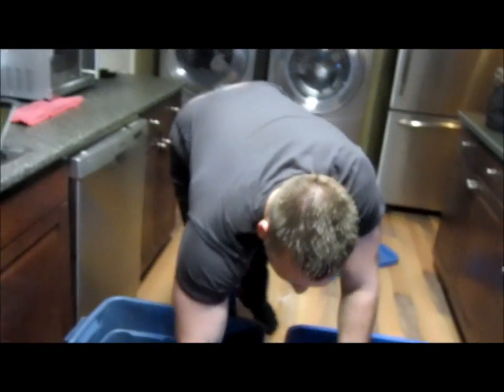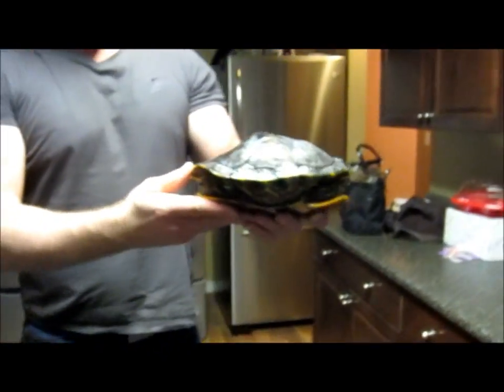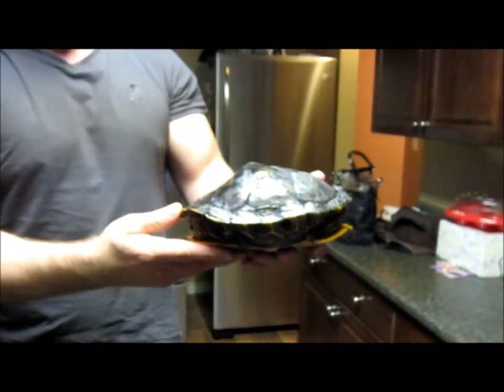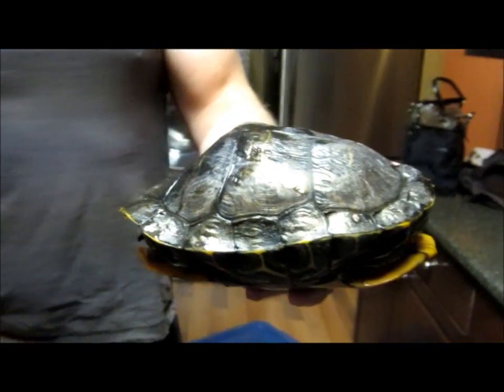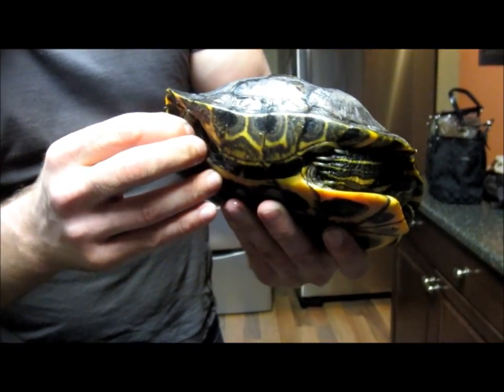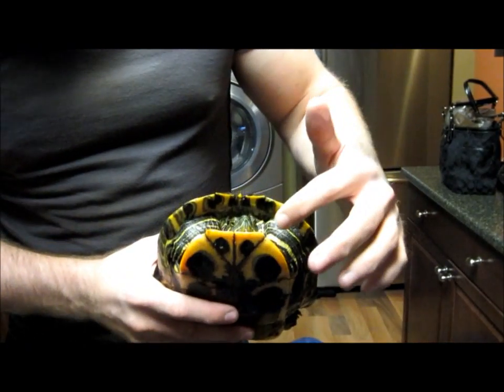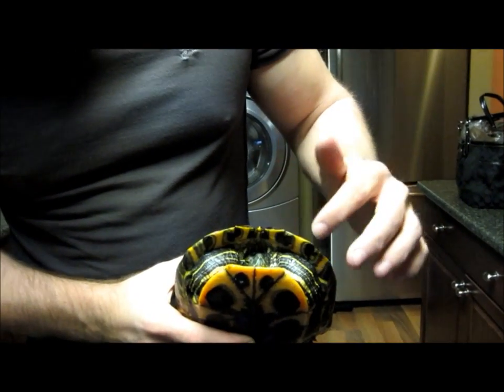One other one to show you — there are a couple with some weird deformities. That could be for a number of reasons, but it's moving around, it's eating, and it's even shedding a bit of shell right there. This one is just shy rather than aggressive.